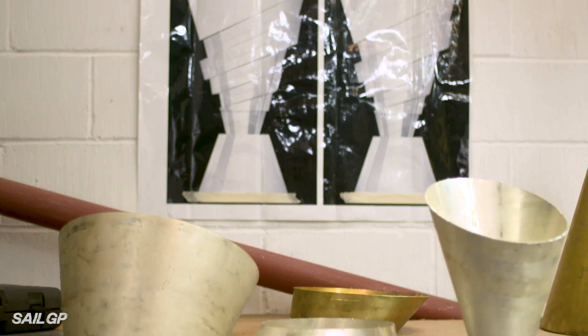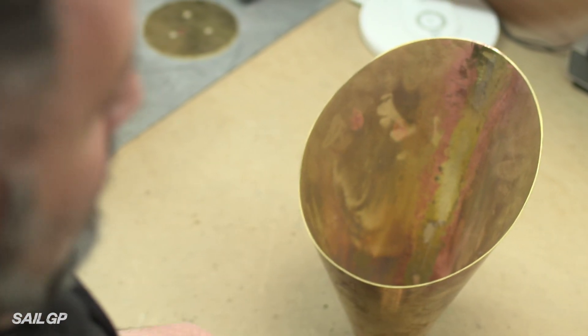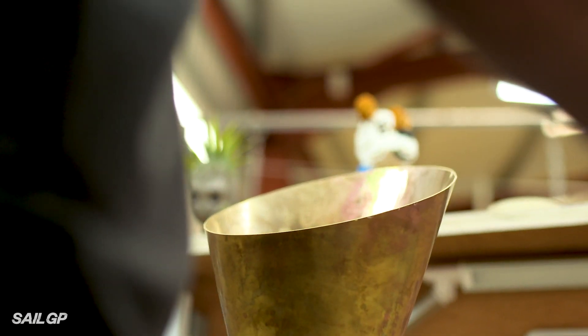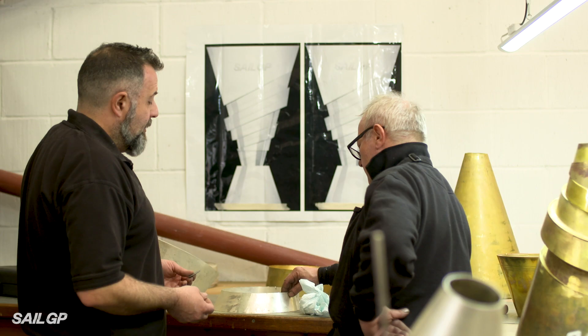We've never made a trophy like this. I can't recall in all the years I've worked in this business another trophy looking like this at all. The phrase I came up with is it's like a deconstructed trophy — there's so much movement in it. You see the dynamic movement of the yachts and the sail as they plow through the water, and that's what I think works really well.